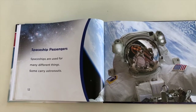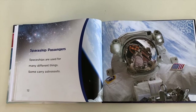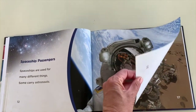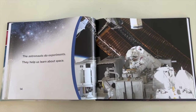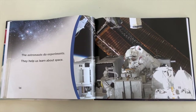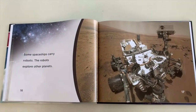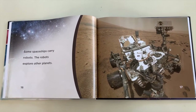Spaceship passengers. Spaceships are used for many different things. Some carry astronauts. The astronauts do experiments. They help us learn about space. Some spaceships carry robots. The robots explore other planets.